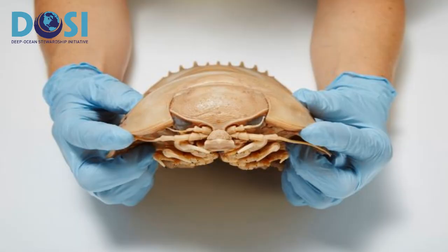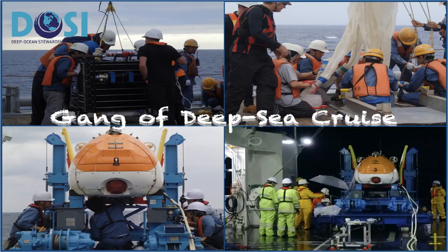My favorite deep sea image is this stunning and unusual shot of a giant isopod, Bathynomus giganteus. They're my favorite deep sea animal and I think they make a great icon for the deep sea. The image came from the 2017 deep sea cruise, when we collected many samples and tested new underwater vehicles. However, the most important element of deep sea research is human effort and good teamwork — they are my favorite gang of deep sea crew.